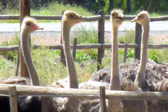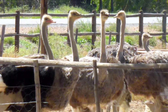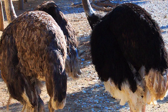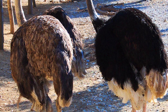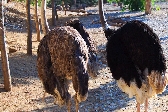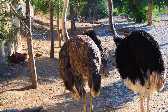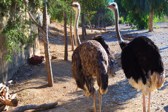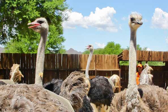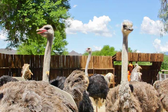The ostrich is the largest living species of bird and lays the largest eggs of any living bird. The feathers of adult males are mostly black, with white primaries and a white tail. Females and young males are greyish-brown and white. The head and neck of both male and female ostriches is nearly bare, with a thin layer of down.